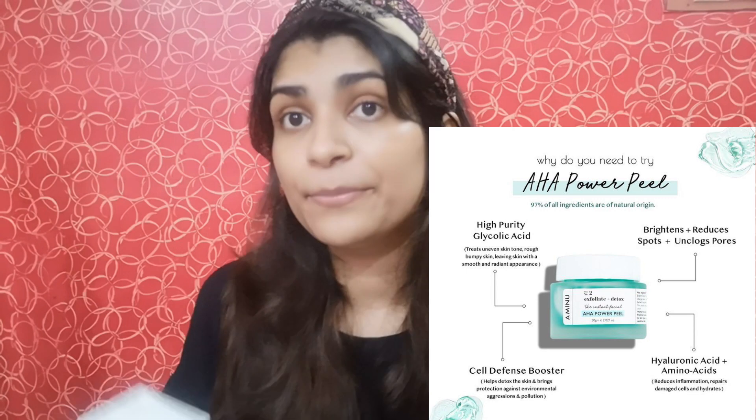This box is very informative. Since I was scared before trying chemical peels, I really studied the box. Everything is clearly mentioned — the direction of usage, the warnings, and the ingredient list. They state that 97% of the total ingredients are of natural origin, and the AHA acid in their product is extracted from fruits — fruit derivatives. The product claims your skin will be brightened, detoxed, energized, smooth, and glowing.